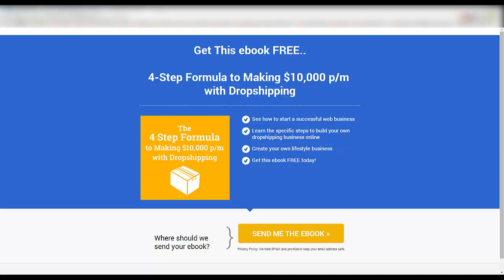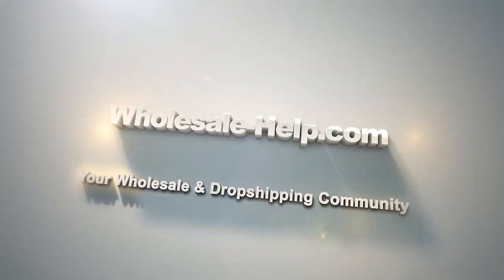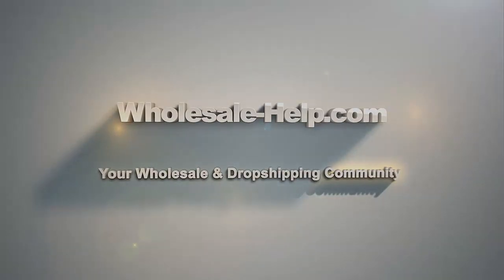Good morning, good afternoon, good evening. This is Andy from Wholesale-Help.com, and today I have a gift for you. Welcome along. All righty then, Wholesale fans.